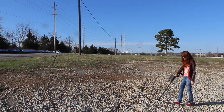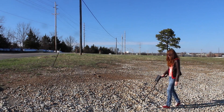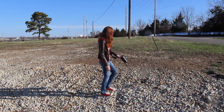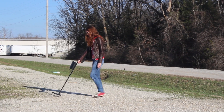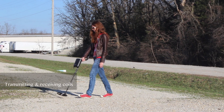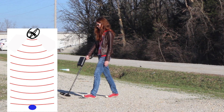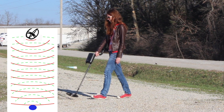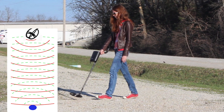A handheld metal detector is sensitive to very shallow and small targets, such as metal utility pipes, nails, treasures, etc. It has a small transmitter coil that sends electromagnetic energy into the ground. Any metal objects within the electromagnetic field will produce a secondary magnetic field that is transmitted back to the surface and registered by a receiving coil.